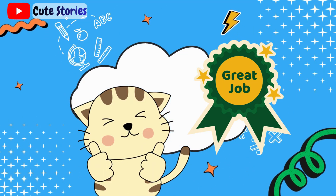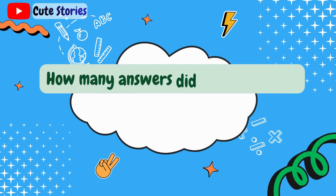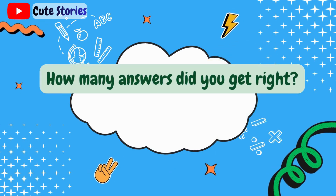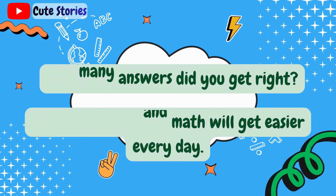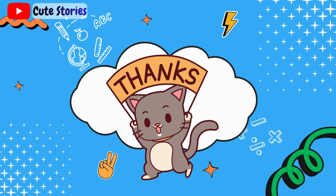You've finished the addition quiz. How many answers did you get right? Keep practicing, and math will get easier every day. Thanks for playing, and see you next time!